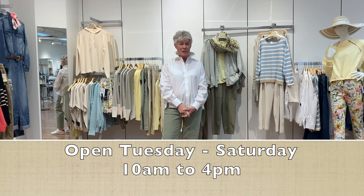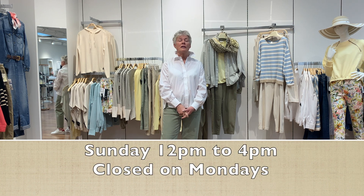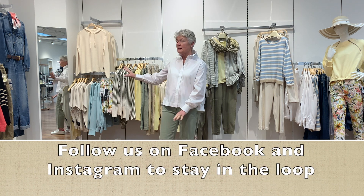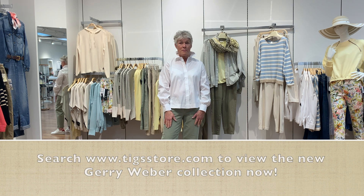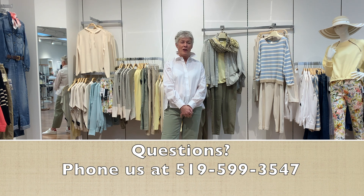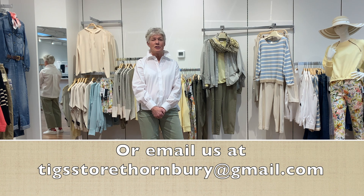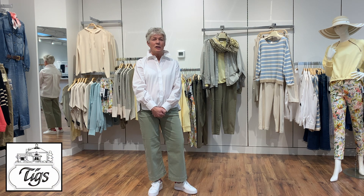We are open Tuesday to Saturday 10 till 4, Sunday noon till 4, and closed on Mondays. Our Facebook and Instagram are always updated, and all of this collection you can see on our online store at tigstore.com. If you have any questions you can call us at 519-599-3547 or email us at tigstorethornberry@gmail.com.